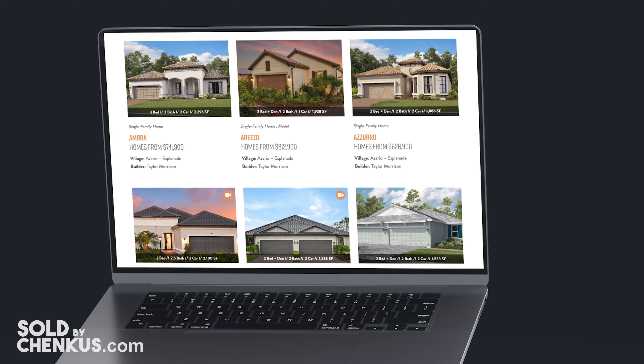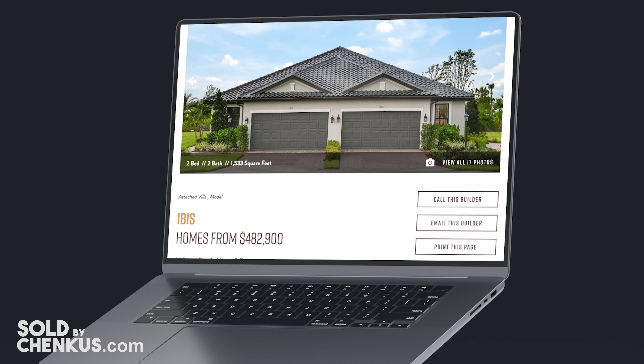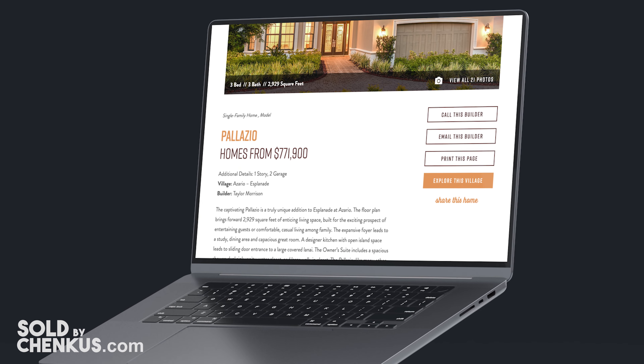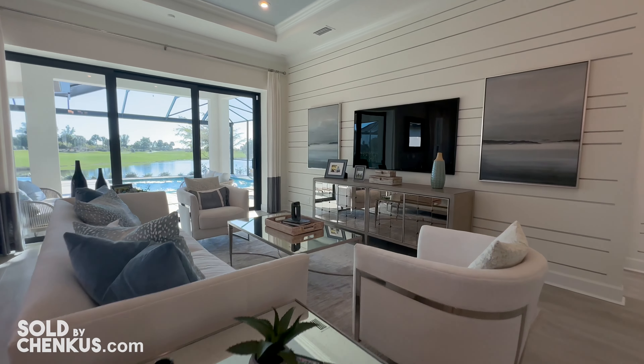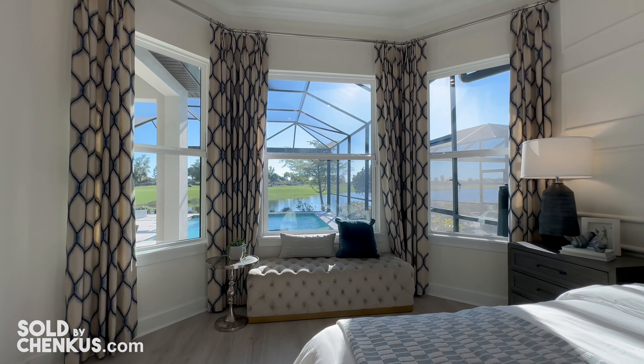Esplanada de Azario has a variety of floor plan sizes. They have three smaller single-family homes that all fall under 2,000 square feet — one of them is a twin villa, a side-by-side home called the Ibis. They also have larger single-family homes like the Palazzo, which I'm standing in right now, one of their most popular models. They have a full design studio, so you can choose to decorate the inside exactly as you see it or with any other options you want.